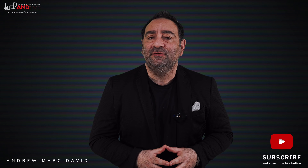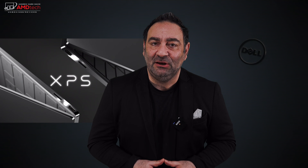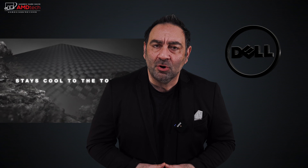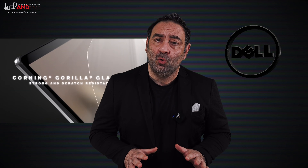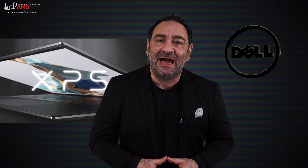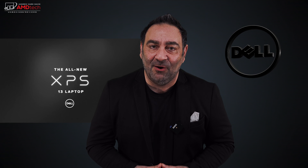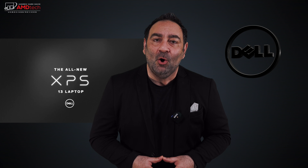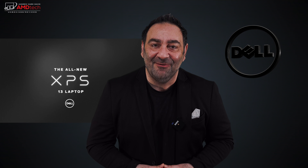I've already reviewed the Dell XPS 13 9310 with the Full HD Plus resolution IPS display and 11th gen Tiger Lake processor — link will be in the description below. Dell just sent me the updated version that takes it to another level: you can now get the Dell XPS 13 9310 with a gorgeous, stunning OLED display. It retains a 16:10 aspect ratio and comes with the Core i7-1185G7. This is the Dell XPS 13 9310 with a stunning OLED 3.5K display.